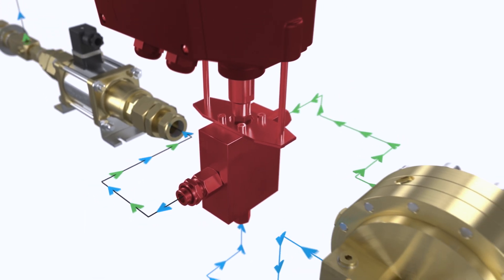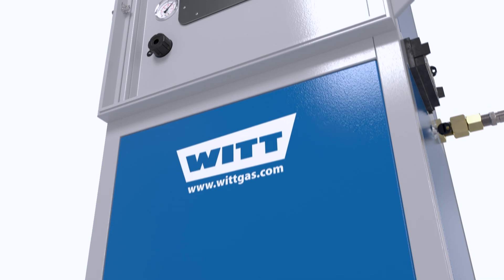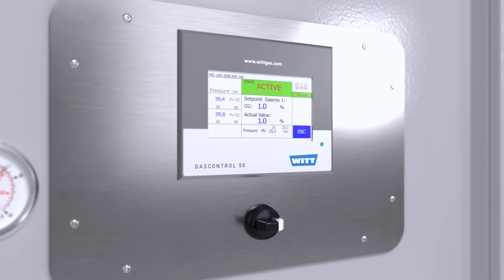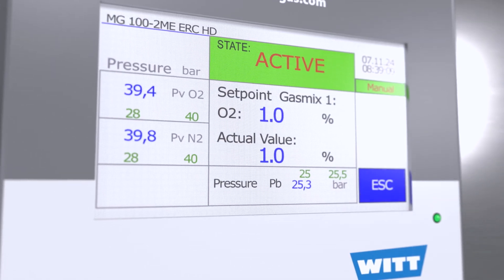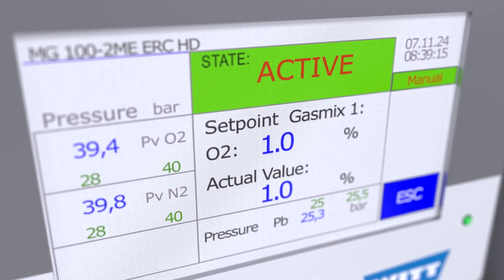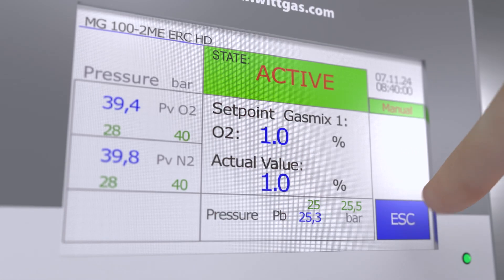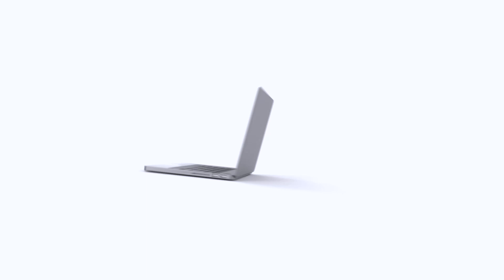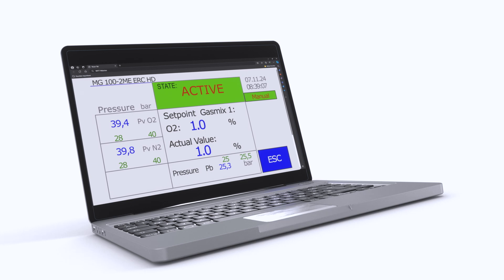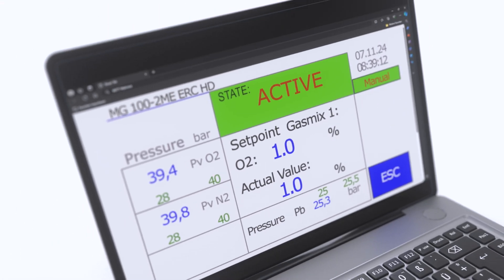The integrated pressure equalization system consists of the unique WIT dome pressure regulators. The proven mixing valve allows stepless setting of the gas mixture for optimum supply to the laser cutting process. The ERC HD laser mixer is extremely user-friendly thanks to its simple and intuitive touchscreen operation. The display shows all relevant parameters such as the mixing ratio or input and output pressures at a glance. The gas mixture setting couldn't be easier. You can predefine up to 10 various mixtures and call these up at the push of a button. WIT also offers optional software solutions that enable remote access.